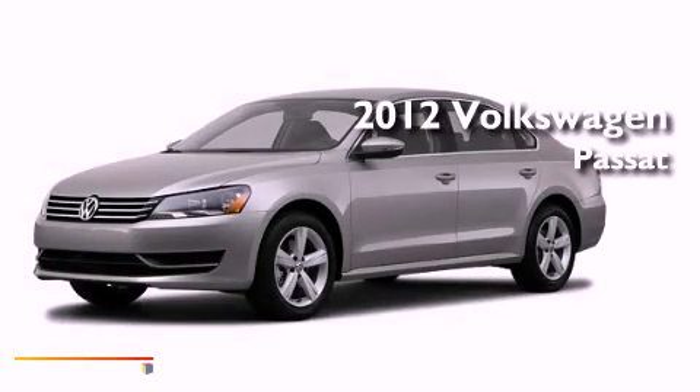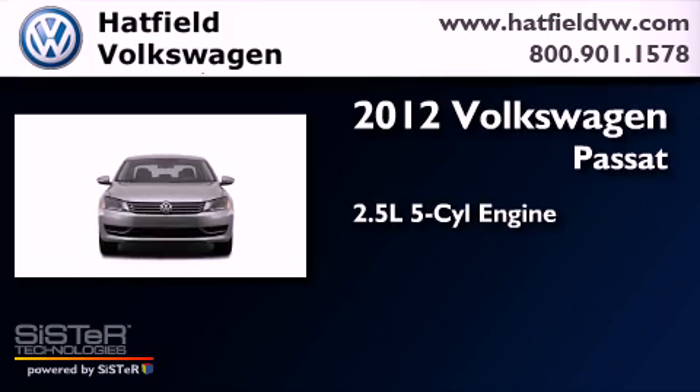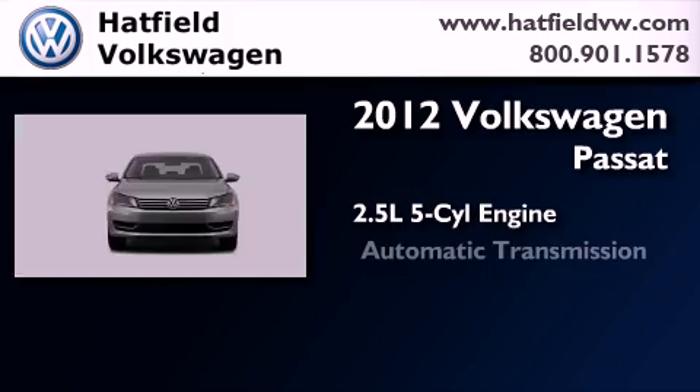This is a certified pre-owned 2012 Volkswagen Passat. It features a 2.5-liter, five-cylinder engine and an automatic transmission.